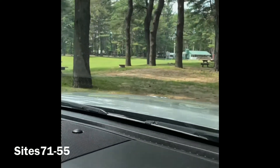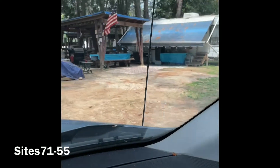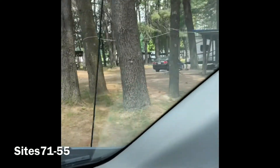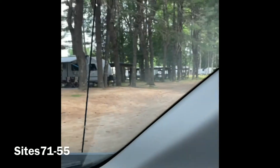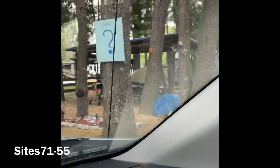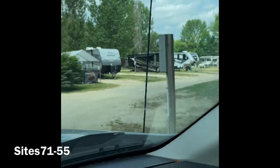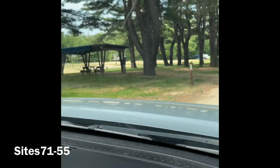Now we're on the other side of the green playing area. These are the middle sites we passed on the way in — they're pretty much fully shaded and a bit away from the water. These sites are about a three to four minute walk to the main beach area, so you're really not too far if you want to walk to the water.